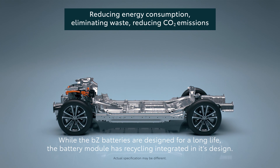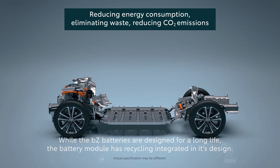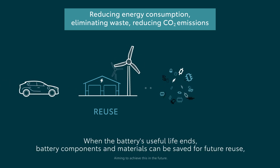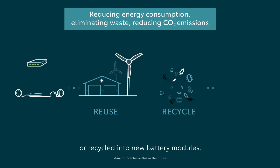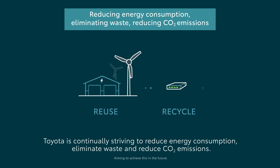While the BZ batteries are designed for a long life, the battery module has recycling integrated in its design. At the end of the vehicle life, the battery could be used for stationary energy storage and extend functional life. When the battery's useful life ends, battery components and materials can be saved for future reuse or recycled into new battery modules. Toyota is continually striving to reduce energy consumption, eliminate waste, and reduce CO2 emissions.